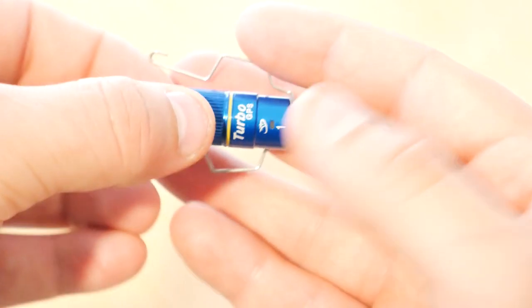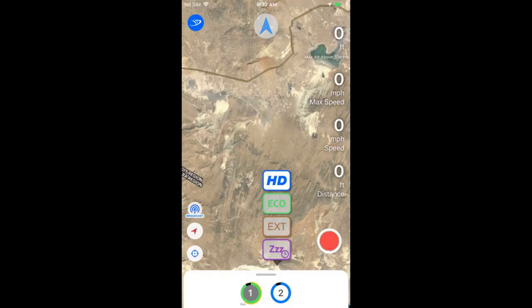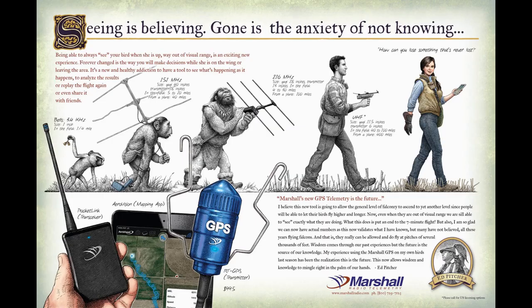The battery screws in right on the top of the device, and it automatically turns on once the battery is screwed in. I'm super excited to try this out. I can't wait to start using this in the field to help recover my bird, or find her if she's on a kill, or if an eagle chases her. This thing has so many cool uses — it measures altitude, speed, and all sorts of things. It can keep track of exactly where you traveled.